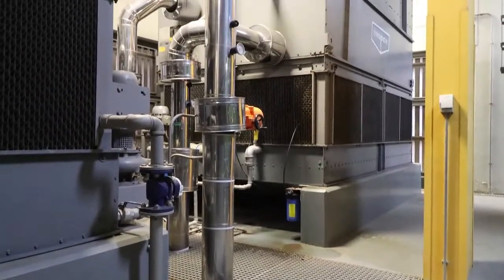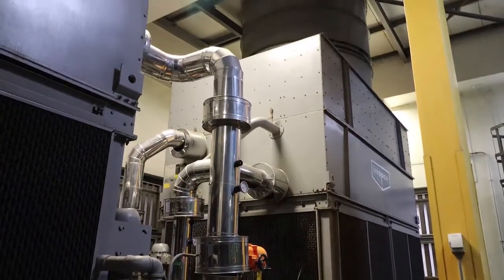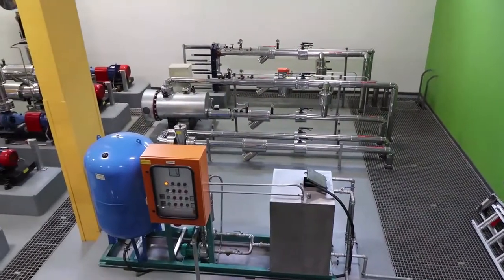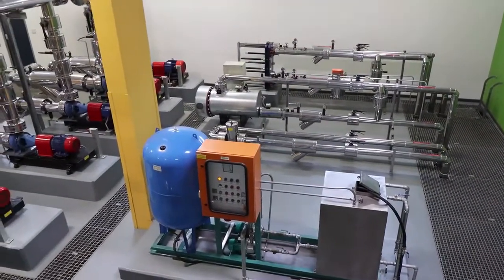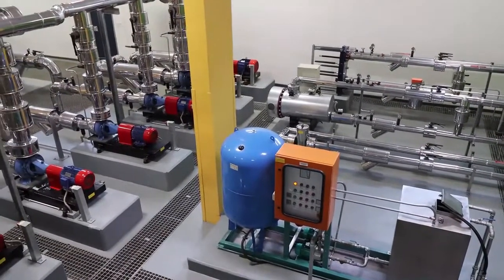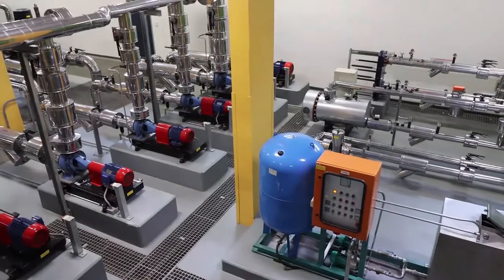To cool down the excess heat in the water, we've got the cooling towers, which are operated by the BMS. It cools down the water. If that's not enough, the VSD — variable speed drive — will start and run the fan to cool it down further.